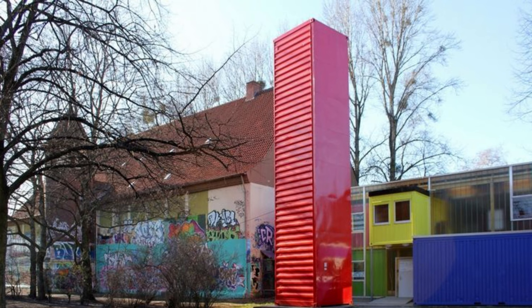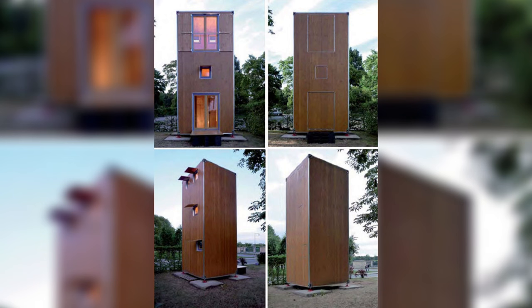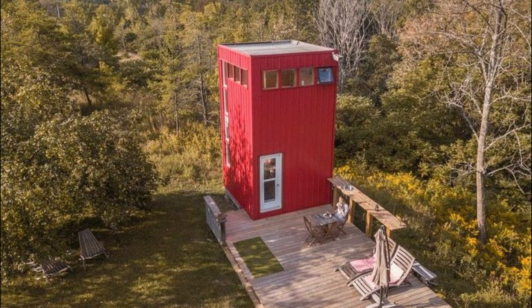Being a container, one would expect it to be made out of steel, but with the wooden design, making any adjustments to it will be much easier. With a choice of heights, homeowners may customize the interior design to fit their needs and tastes, guaranteeing maximum comfort in a small footprint.